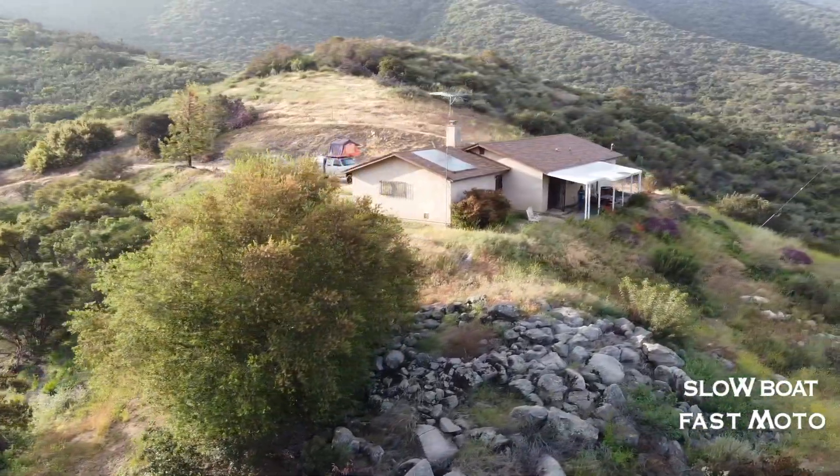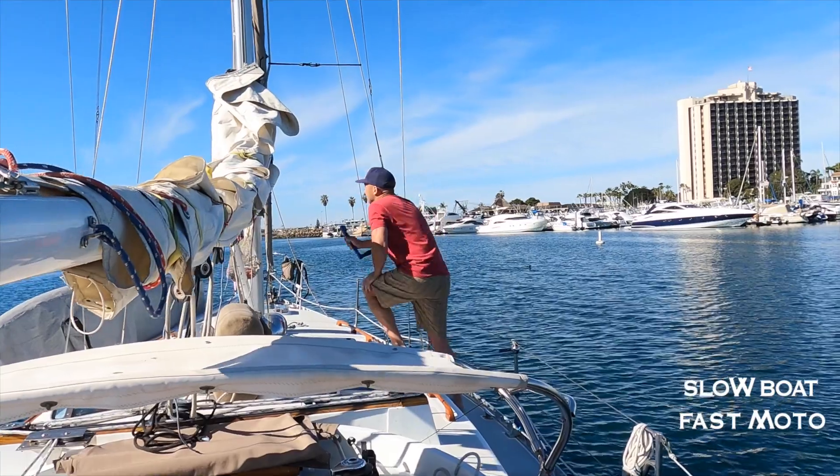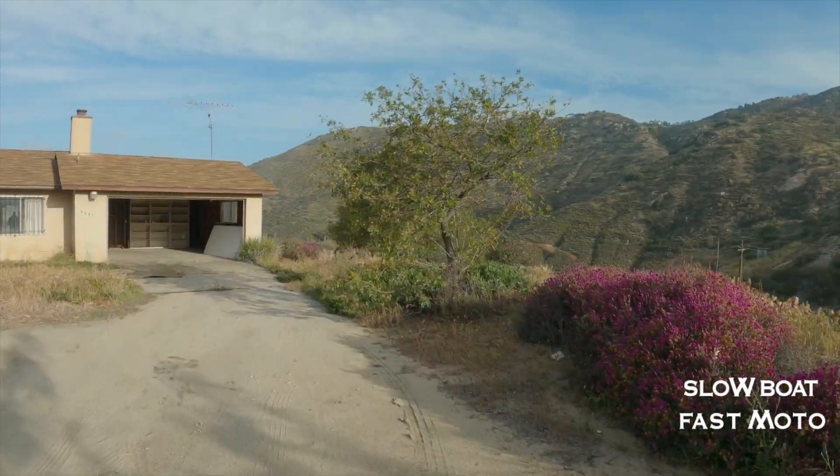Wait a minute, let's explain a few things. It's still us, Mimi and Barrett. We got a new pad this spring, kind of a project to say the least.